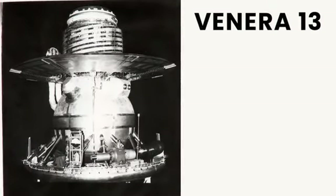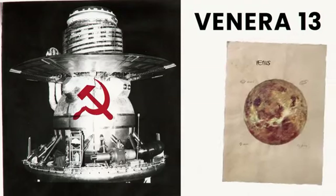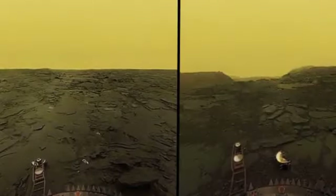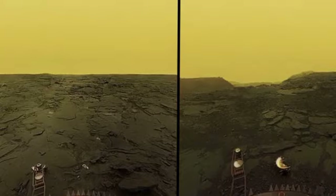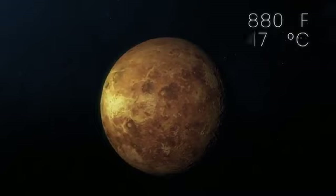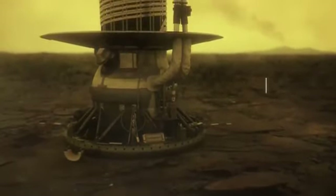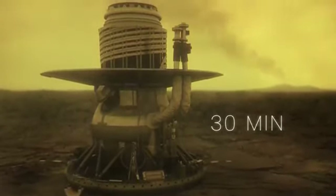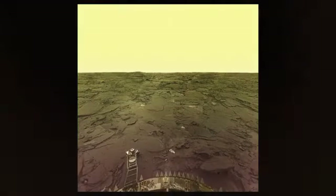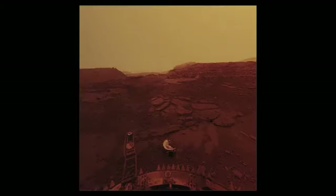Venera 13 was a probe built in the Soviet Union for the Venera program to explore Venus. It was the first lander to transmit color images from the surface of Venus. Venus is a hot world, with surface temperatures as high as 880 degrees Fahrenheit. The probe was designed to only last 30 minutes, but it continued to transmit data and images for more than two hours after landing on March 1, 1982.